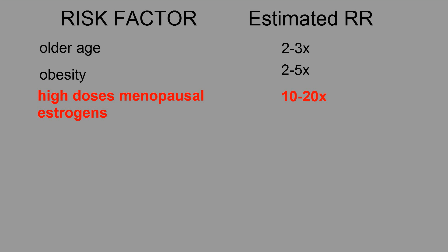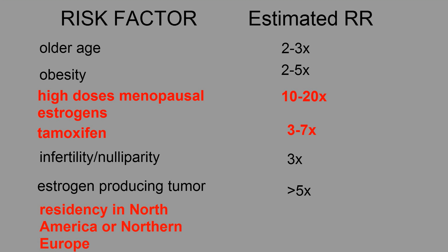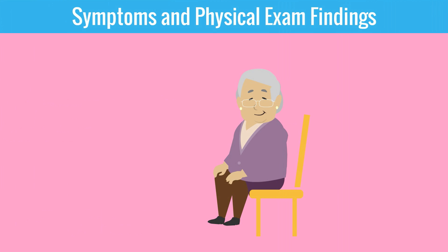Here is a table that summarizes the risk factors and the estimated relative risk of developing endometrial hyperplasia or cancer. Older age: 2 to 3-fold. Obesity: 2 to 5-fold. High dose estrogens: 10 to 20-fold. Tamoxifen: 3 to 7-fold. Infertility and nulliparity: 3-fold. Estrogen-producing tumor: greater than 5-fold. Residency in North America or Northern Europe: 3 to 18-fold. Notice that high dose estrogens, tamoxifen, and residency in North America and Europe have the highest relative risks.